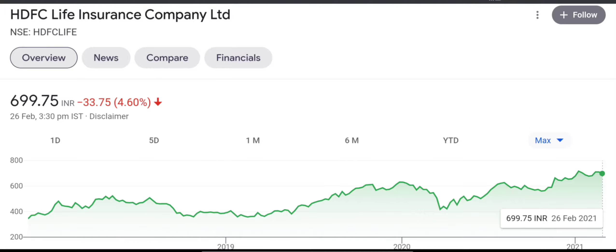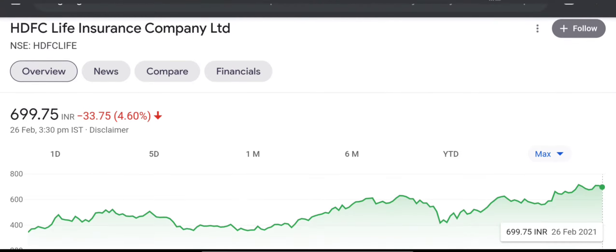Hi friends, today we are going to talk about HDFC Life. Comparing with HDFC Life, I have to tell you that this year the insurance sector FDI has been increased from 49% to 74%.